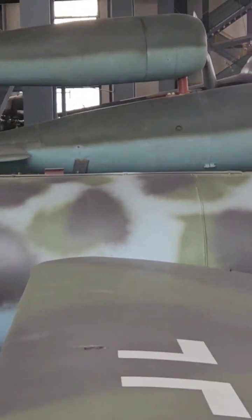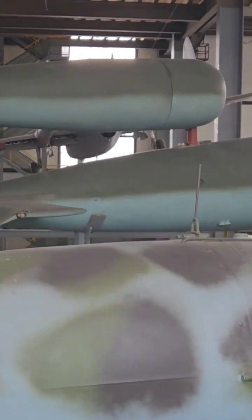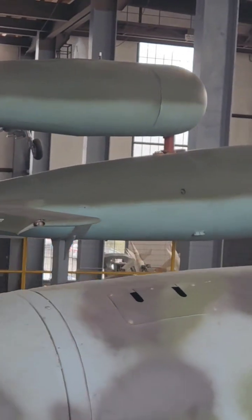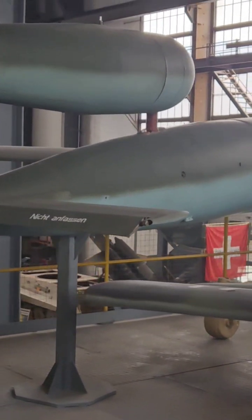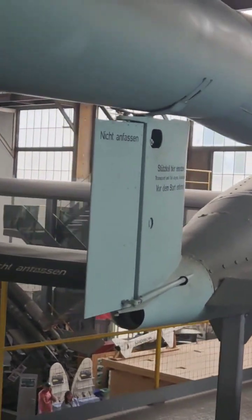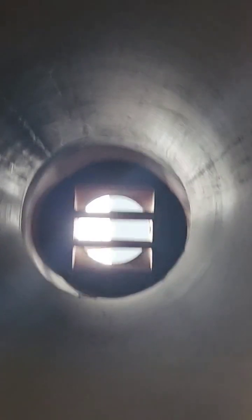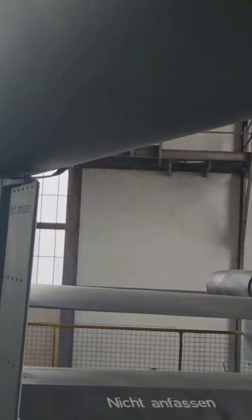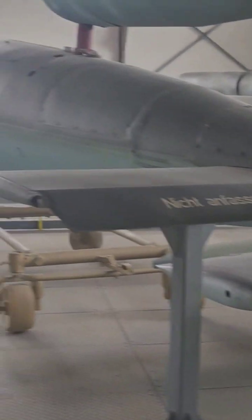The V-1 flying bomb was an early cruise missile, also known to the allies as the Buzzbomb or Doodlebug. The V-1 was the first of the Vergeltungswaffen V-weapons deployed for the terror bombing of London. It was developed at the Peenemünde Research Army Center in 1939 by the Luftwaffe at the beginning of the Second World War, and during initial development was known by the code name Cherrystone.